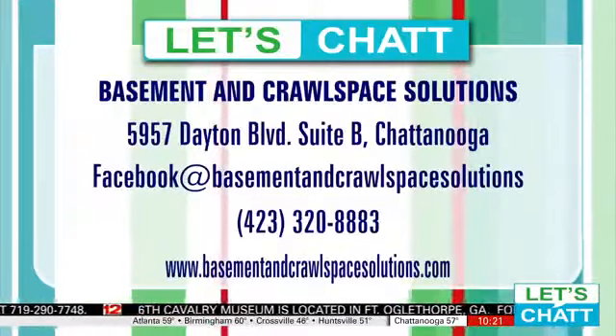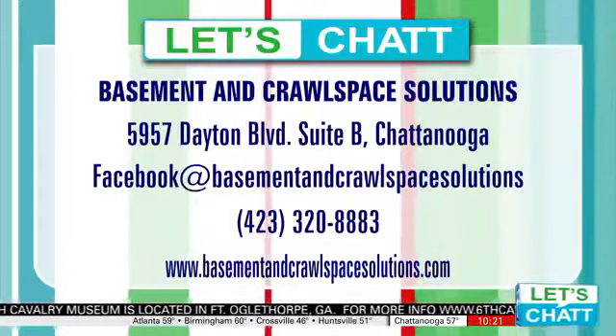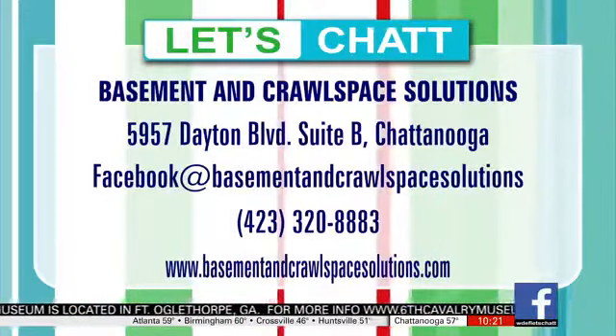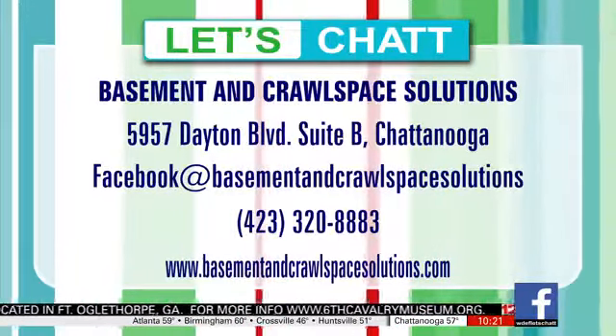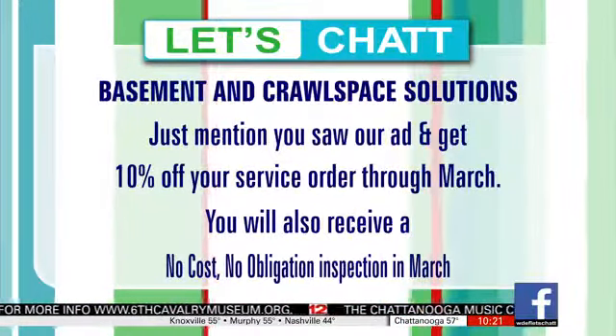Your home and your health — both are the utmost priority for us, maintaining a healthy and active lifestyle. The best way to get started is to give us a call or visit online at basementandcrawlspacesolutions.com. Ernest is being very gracious today — if you mention that you saw us chatting, he is going to provide 10% off any inspection or service that you may need. You can always give him a call to find out the details.